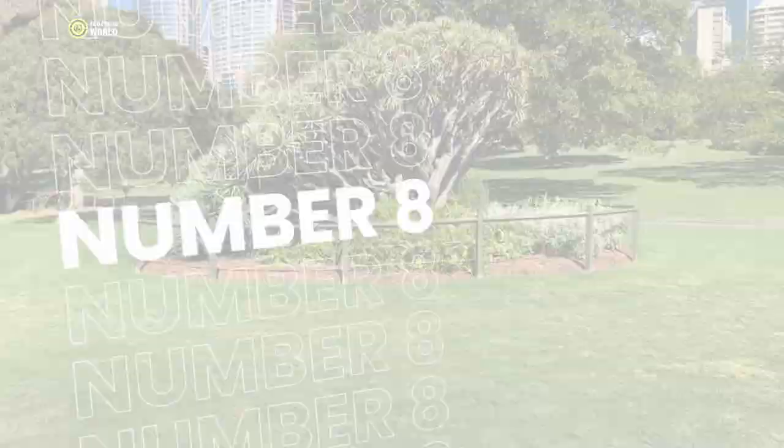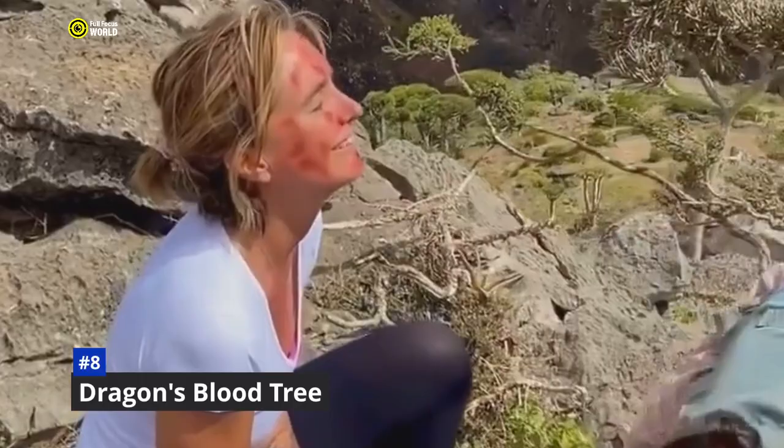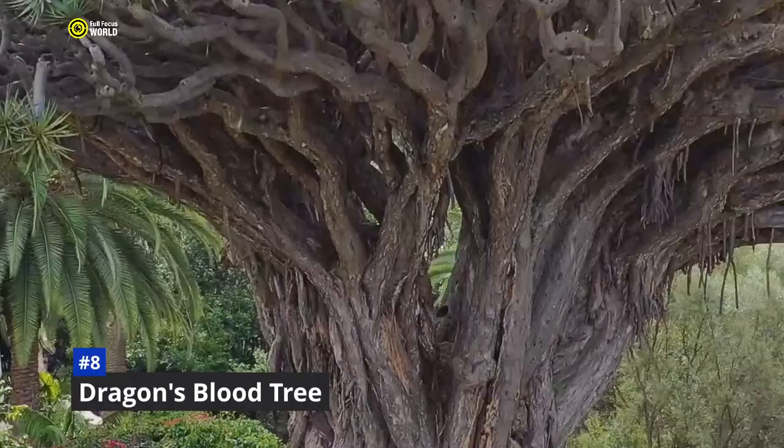Number 8: Dragon's Blood Tree. On the remote island of Socotra in the Indian Ocean stands a majestic tree unlike any other — the dragon's blood tree, named for the deep red resin that it produces. This resin, which resembles dragon's blood, has been prized for centuries for its medicinal and magical properties. It has a thick, gnarled trunk and a crown of umbrella-shaped branches. Its leaves are long and sword-like, and its flowers are white and fragrant. The tree can grow to be over 30 feet tall and live for hundreds of years.